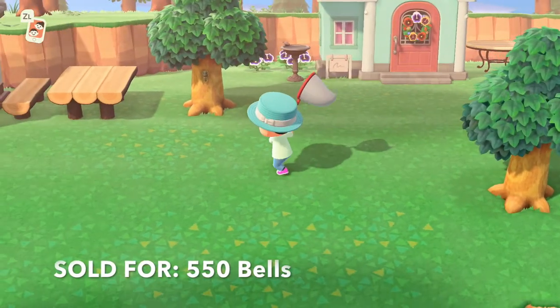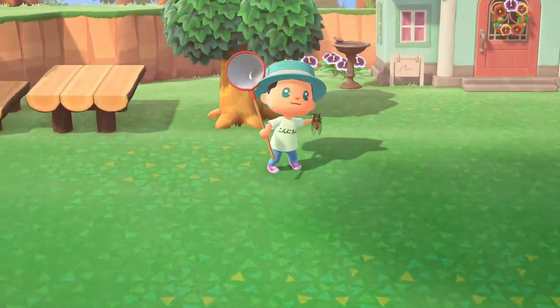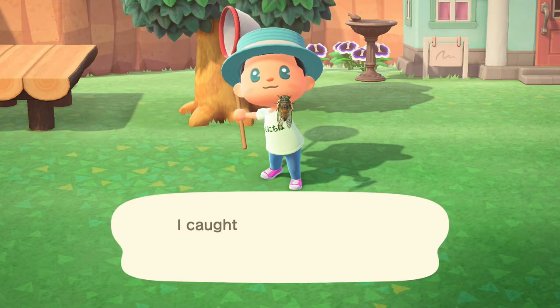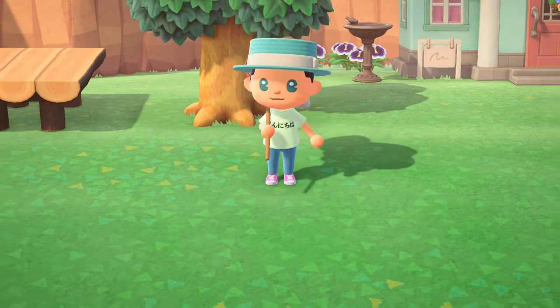Next up we have the Evening Cicada, which can be found between the hours of 4am to 8am, or 4pm to 7pm, located on trees as well. These guys make a terrifying noise whether you catch them or not.